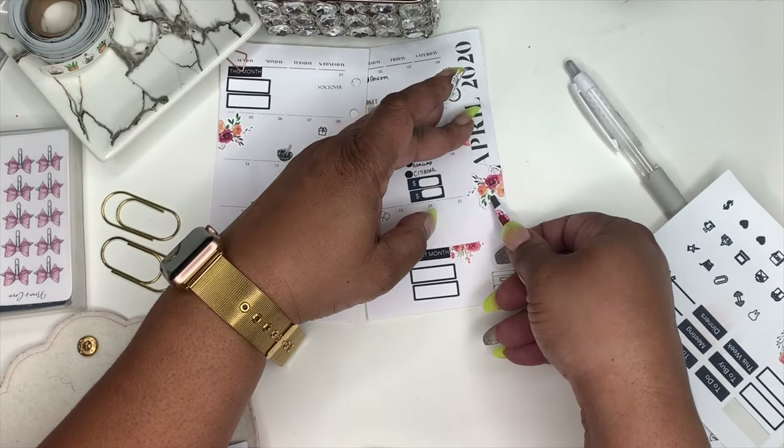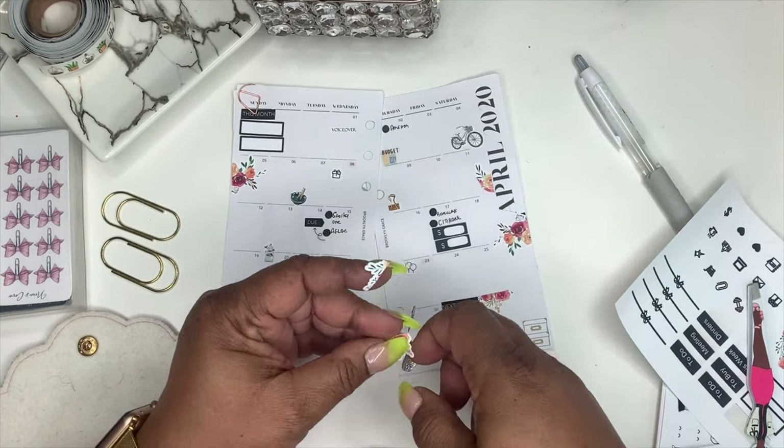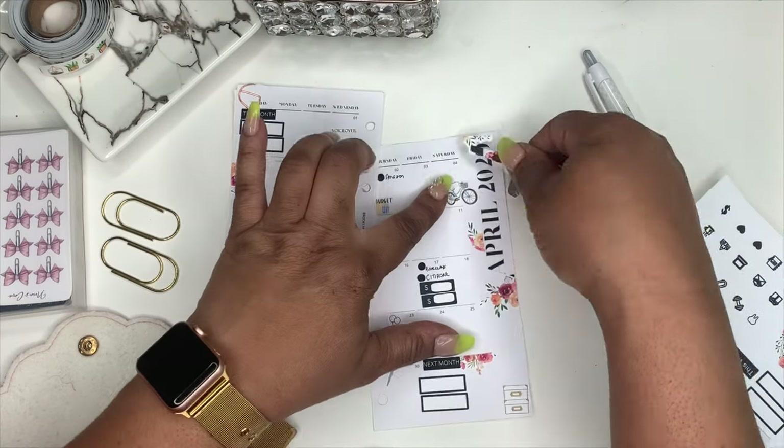I still struggle with placing stickers straight, but it's okay — that's what I love about minimal planning. I don't have to have a lot and I don't have to lay them straight.